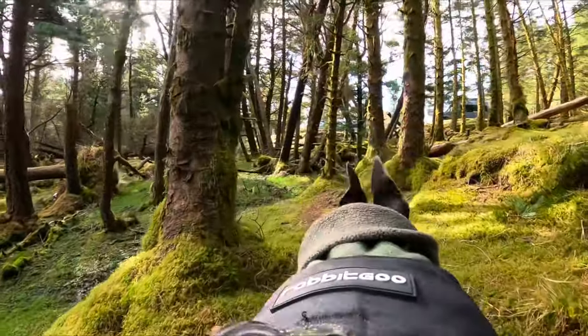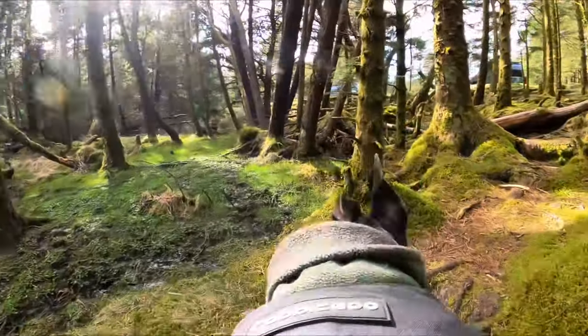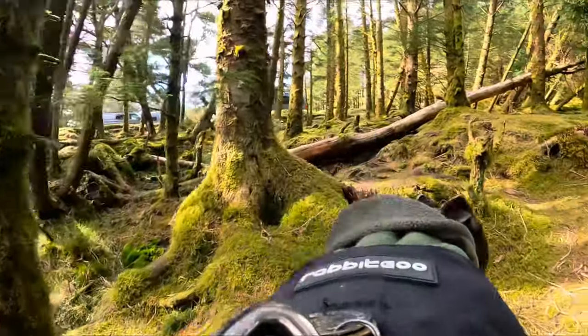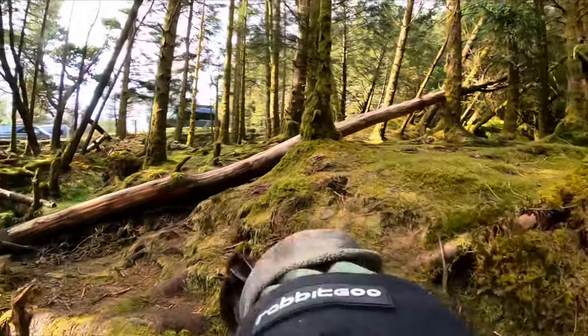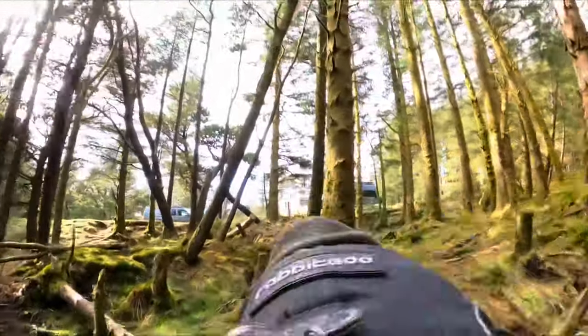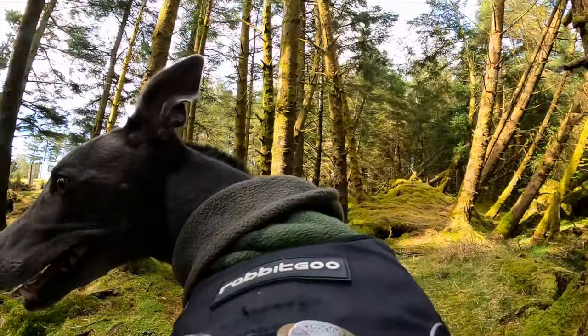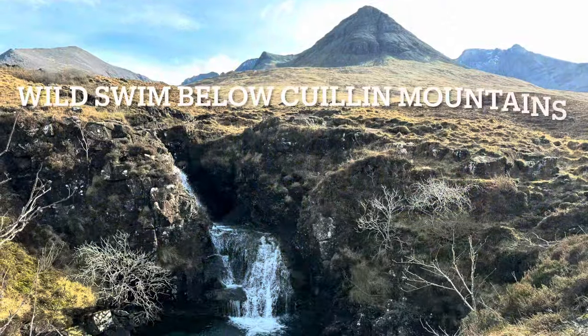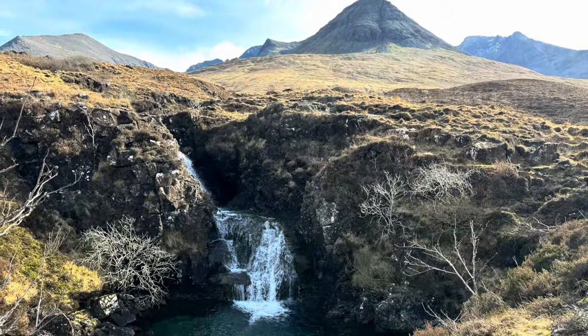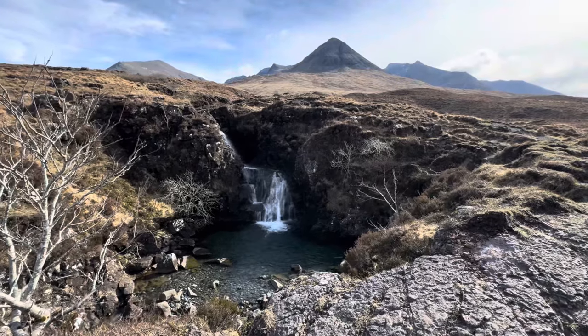After Fairy had explored the woods for a little while we got back in the van and drove back down the road towards the campsite where I had seen a nice little swimming pool below a waterfall which I fancied having a dip in. You can see the pool had lovely clear water and the Cuillin Mountains in the background.